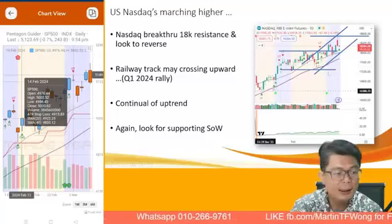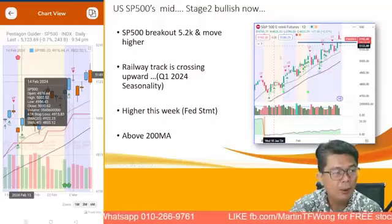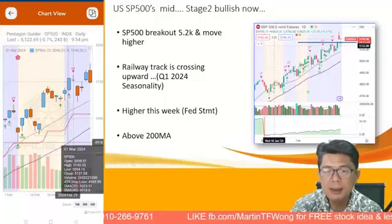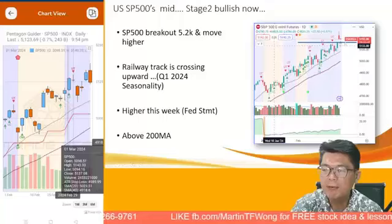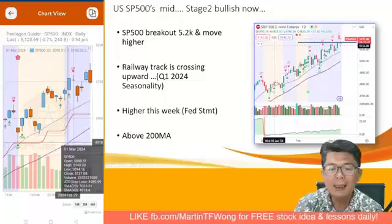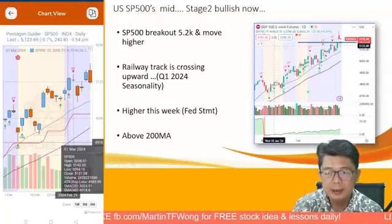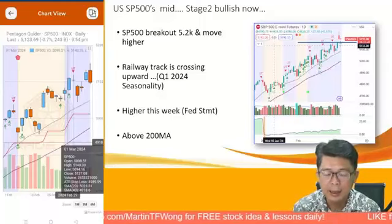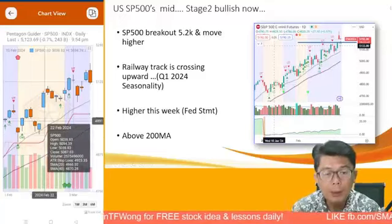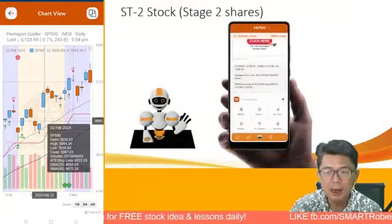If you are not yet looking into the US market, this is a channel for you to find out more. Thank you to those who gave a thumbs up — we appreciate your support and this is not possible without support from our members and audience. On the S&P 500, which is still in mid Stage 2 bullish market, it continues to go higher — straightening to go higher, railway track still up. The first quarter of 2024 continues to be strong, and we are looking higher this week due to the Federal Reserve statement. The S&P 500 is still above the 200-day moving average.